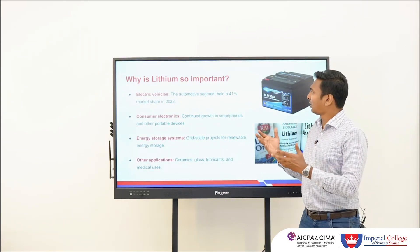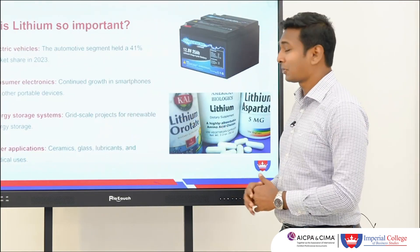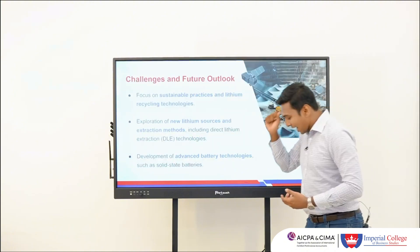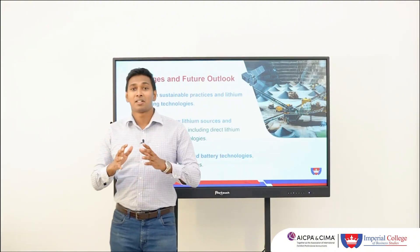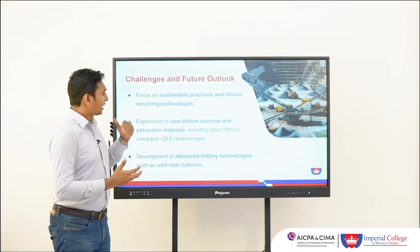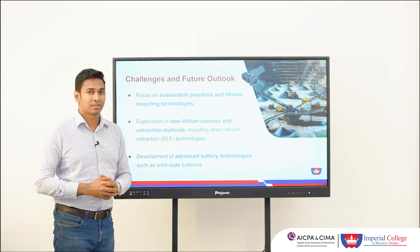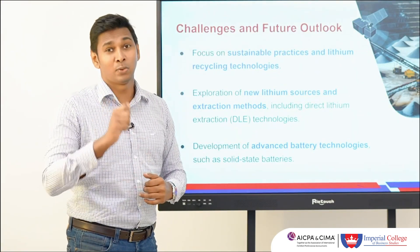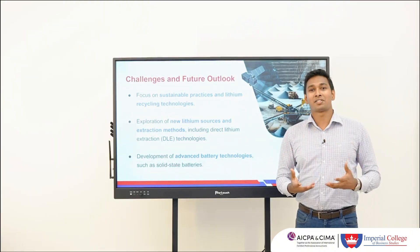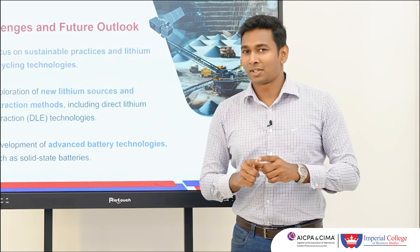Lithium is critically important because it is used across industries such as electric vehicles, consumer electronics, and even healthcare. Like every other industry, the lithium industry will have its own challenges, but those challenges also bring opportunities. When it comes to recycling technologies, new ways of mining, and the rapid growth of battery technology, these are the kinds of real-world situations you will find yourself navigating when studying for the strategic case study exam.